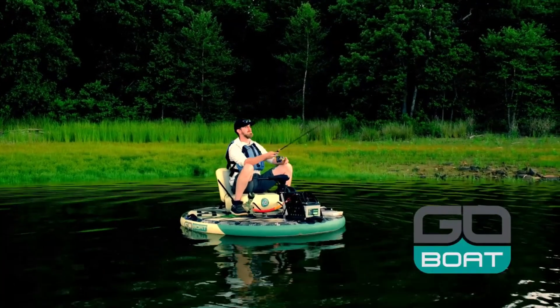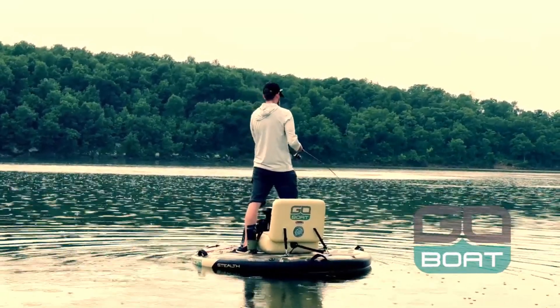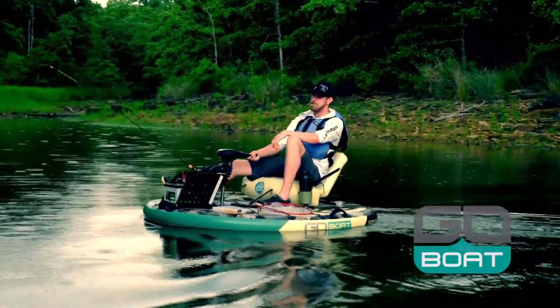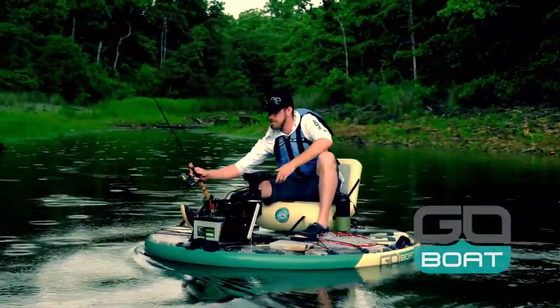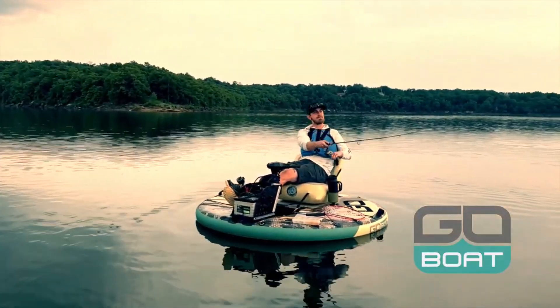The GoBoat is easy to store after an adventure — just deflate it and throw it in the trunk or put it in a closet, it's that compact. The GoBoat 2.0's patented Armolite composite construction makes it both lightweight and extraordinarily robust.